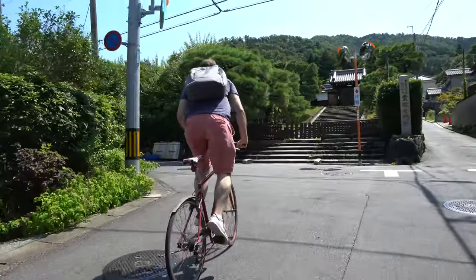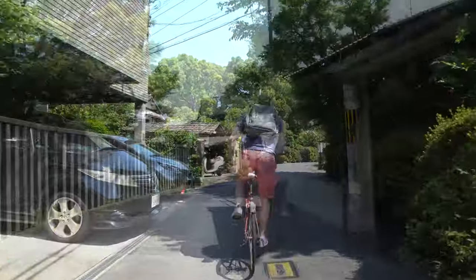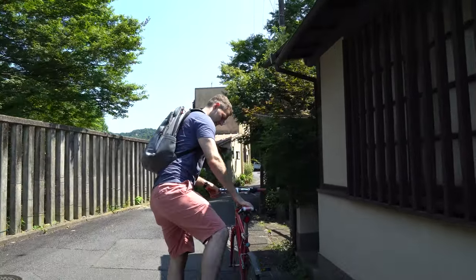It's difficult to find a hill in Kyoto, but on our mission to the next location we managed to find one, pedalled our way up it, and in short time we're ready to show you our next location.